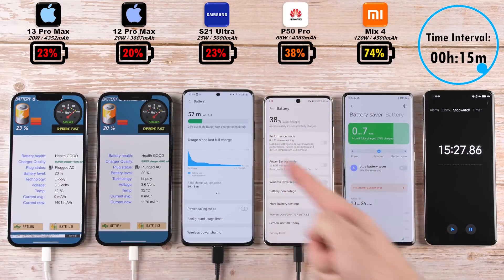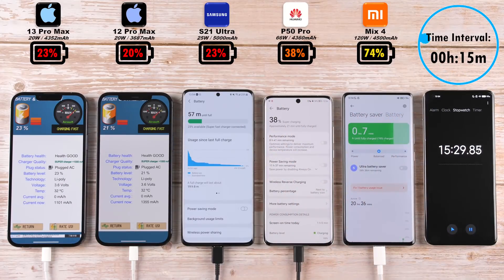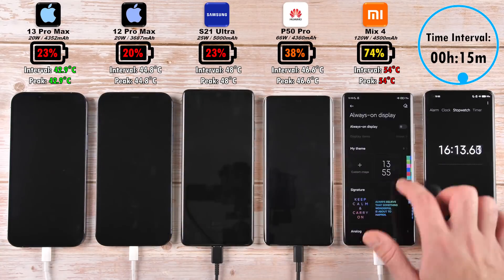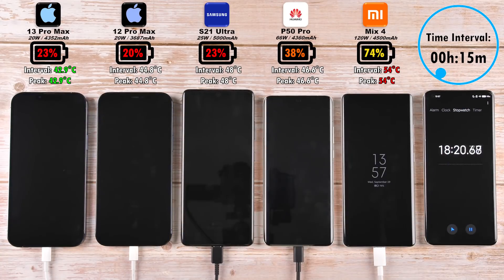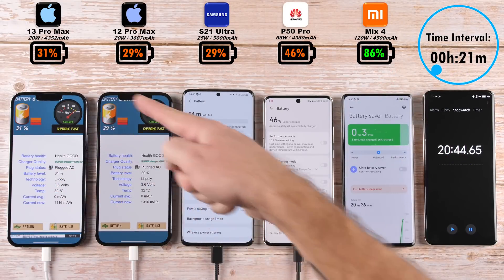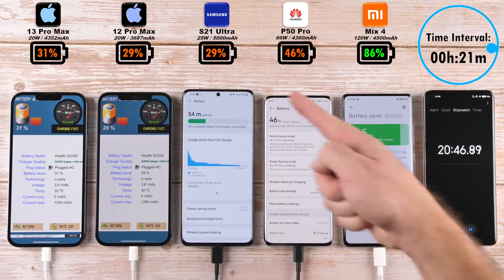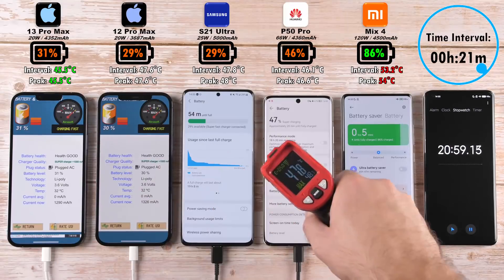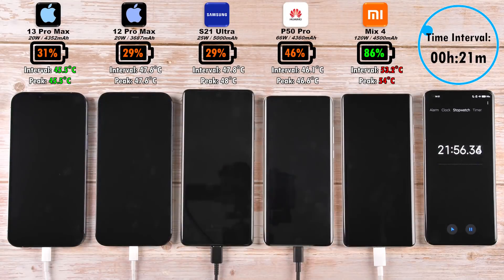74% on the Mix 4 after just 15 minutes, 38% on the Huawei, 23% on the S21 Ultra and 13 Pro Max, and trailing the pack is 20% on the 12 Pro Max. Reaching the 20-minute mark, we have 31% on the iPhone 13 Pro Max, which has now exceeded the S21 Ultra's 29%, which is now matching the 12 Pro Max's 29%, almost 50% on the P50 Pro, and a whopping 86% on the Mix 4.